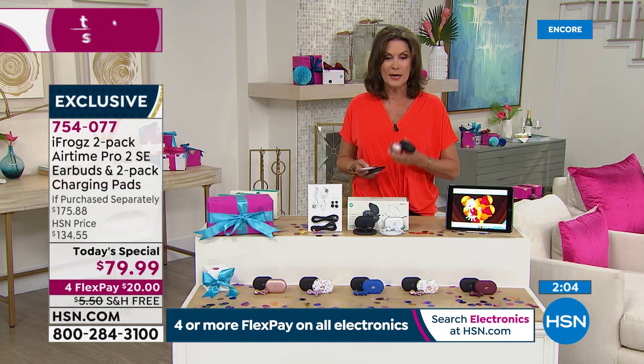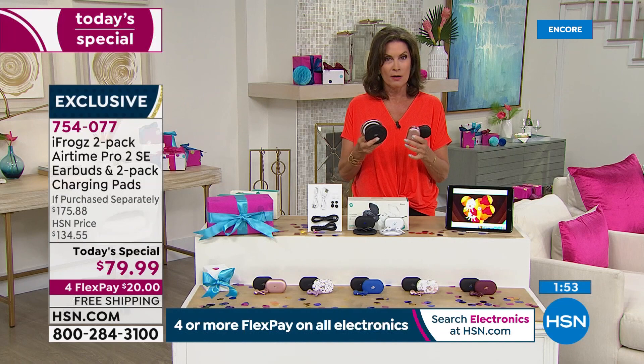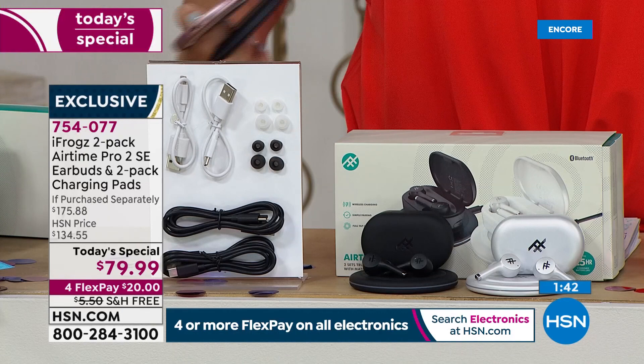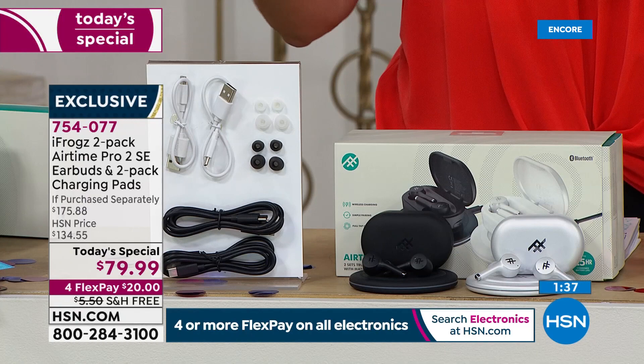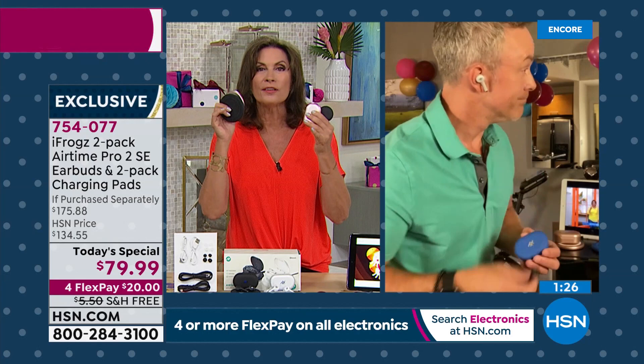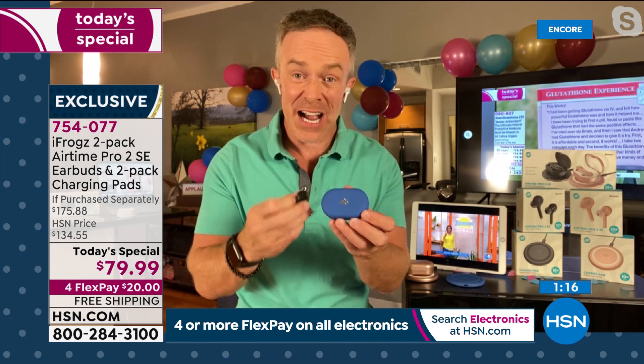When it comes to earbuds, Bill, there's just a couple of things that really matter: comfort, comfort, comfort, and sound quality. This really checks the box — otherwise we wouldn't have sold hundreds of thousands of these. The iFrog's difference is they give you a lifetime supply of those ear tips, which gives you a comfortable fit and secure fit so they're not going to fall out — but also secure enough where you're going to actually hear better.